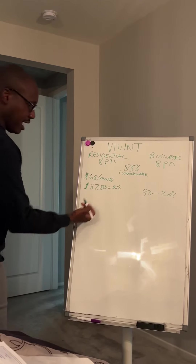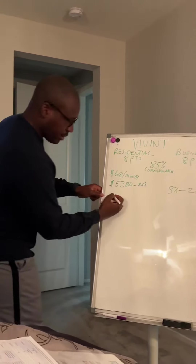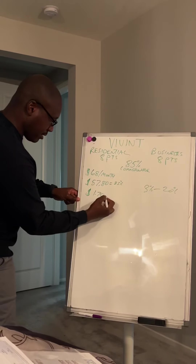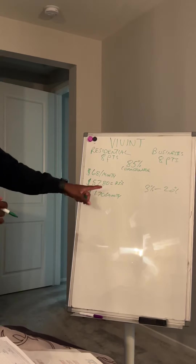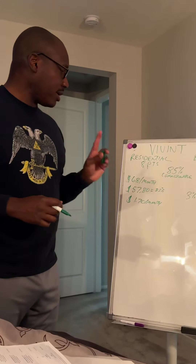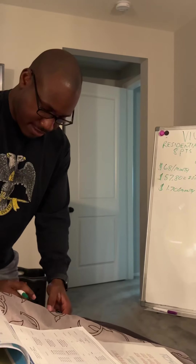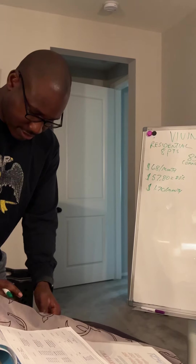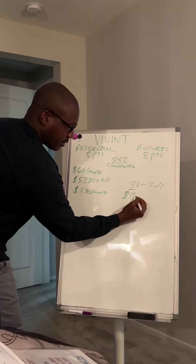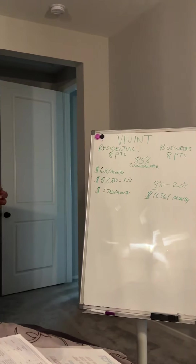Now, 3% of the $57.80 is $1.70. So almost $2.00 — that's the 3% bare minimum you would get from that $68 monthly bill off that one customer. If you're at the 20%, $57.80 times 0.20 is $11.56 a month. So that is the breakdown of Vivid.